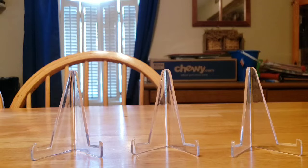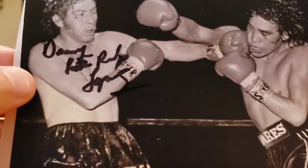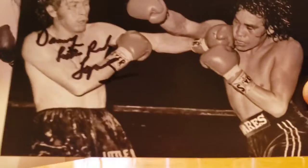Anyway, I did get one TTM in recently — kind of a unique one. It is Danny Lopez, International Boxing Hall of Famer, nickname was 'Little Red.' That's pretty cool — it'll be my second boxing autograph. Very nice.